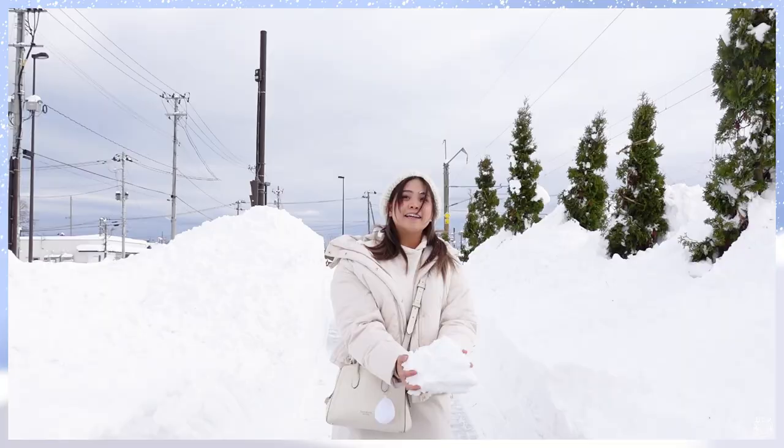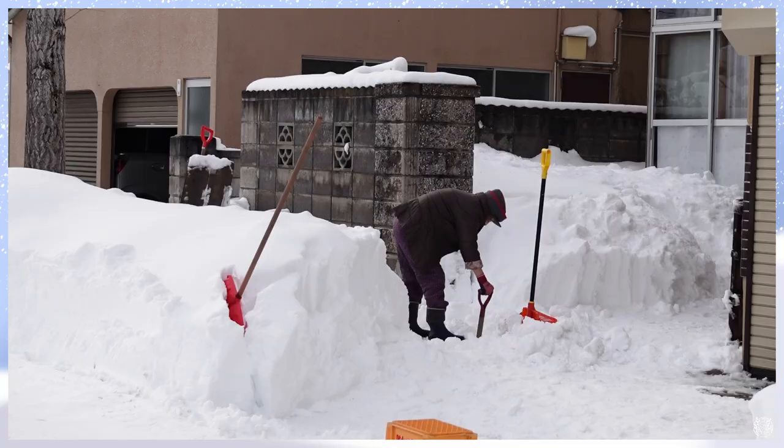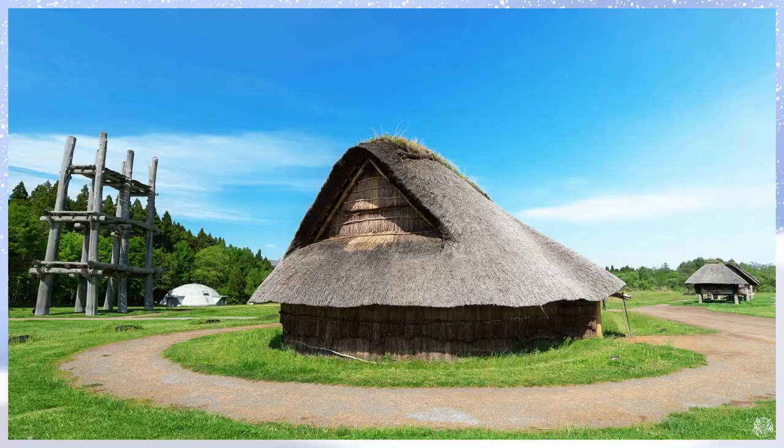Snow here is crazy high — it goes up until my shoulder. So my fellow snow lover friends, you will be fulfilled with the amount of snow that you can find here. It's just so beautiful and eye-pleasing.